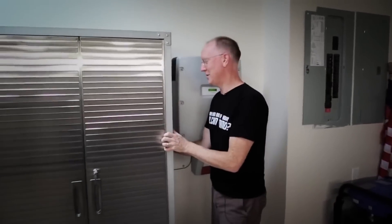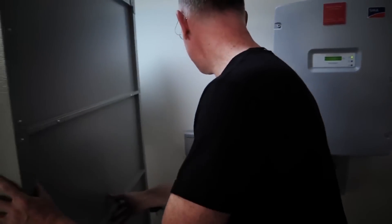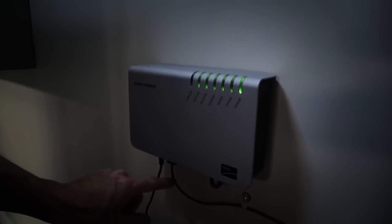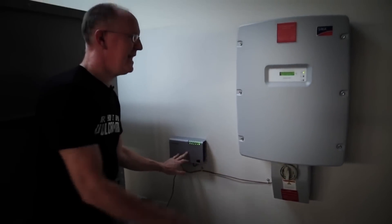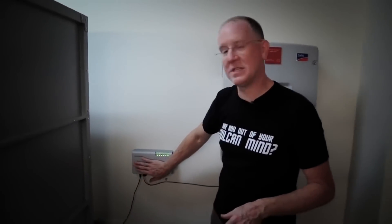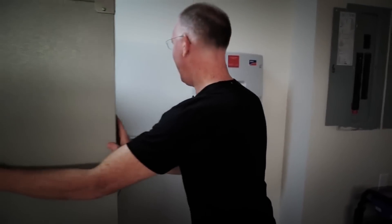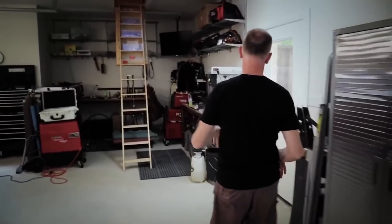There are two other little things I want to show you. One hidden behind this cabinet is our Sunny Web Box. This is taking data via connectivity into the Sunny Boy and presenting those statistics for us. We get all of our reports on the web from this device — it takes the data and pushes it up to the website.